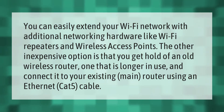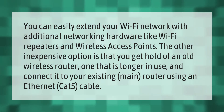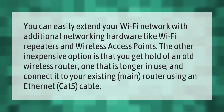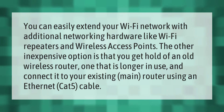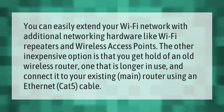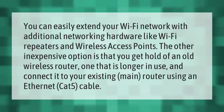You can easily extend your Wi-Fi network with additional networking hardware like Wi-Fi repeaters and wireless access points. Another inexpensive option is to get hold of an old wireless router — one that is no longer in use — and connect it to your existing main router using an ethernet Cat5 cable.